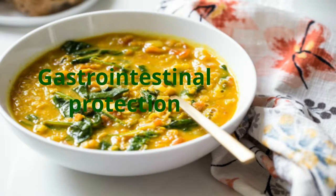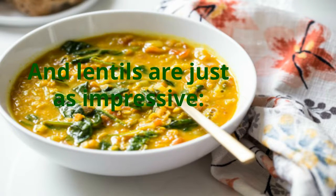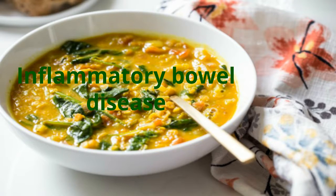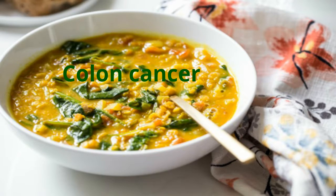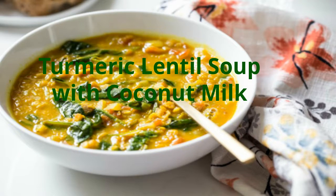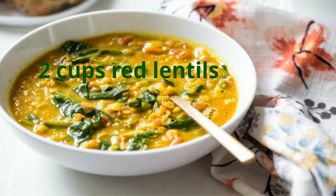Apples also provide gastrointestinal protection and weight management. And lentils are just as impressive, helping with cholesterol, hypertension, inflammatory bowel disease, osteoporosis, and colon cancer. So get all those health benefits in this amazing soup recipe: turmeric lentil soup with coconut milk.